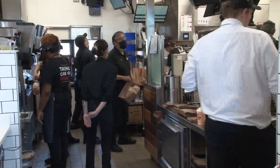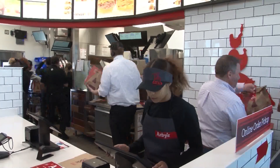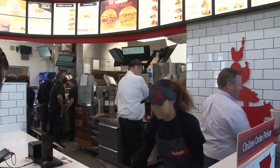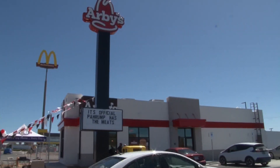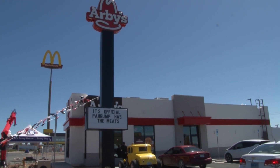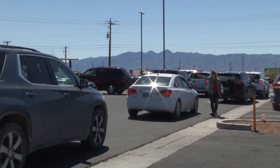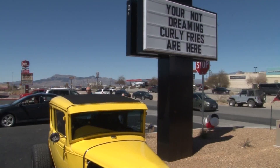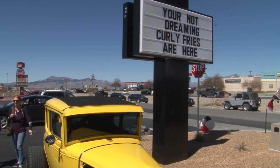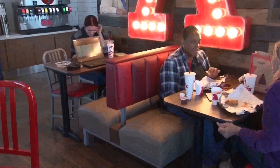They did a friends and family event last Sunday and were able to train some management team and staff in their Las Vegas restaurants. A bulk of the 63-plus people hired locally were trained on-site and were prepped and ready to take care of customers. After the first opening, they got the double drive-through going and were delivering speed of service — once you got to the speaker, you were in and out in about three and a half minutes, though there were 28 cars to get through first.